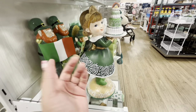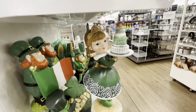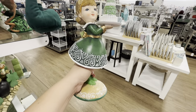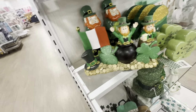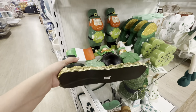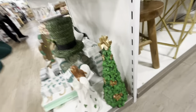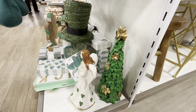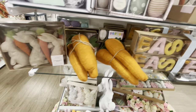I might see if my friend wants to paint her, but there's so much detail it'd be hard. There's also a cute Saint Patrick's Day sign, and a shamrock tree for $14.99 — pretty! New fat carrots for $12.99 — I love them.